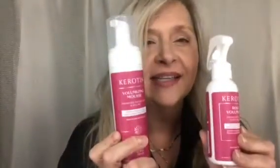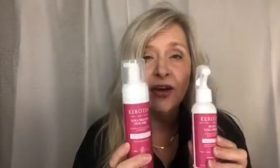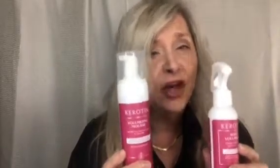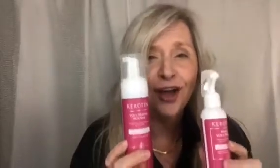I just want to sum it up and say you need this volumizing system in your life — you will thank me for it later. These are made in the USA, cruelty free, paraben free, sulfate free. I can't say enough — go to keratin.com.